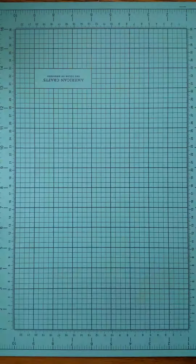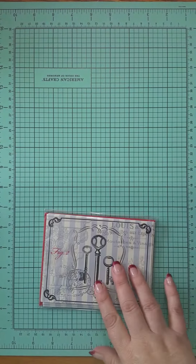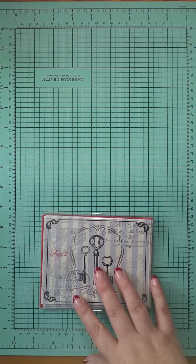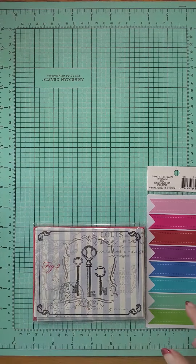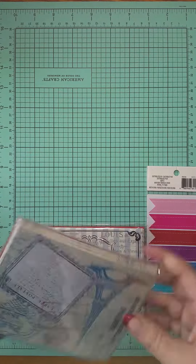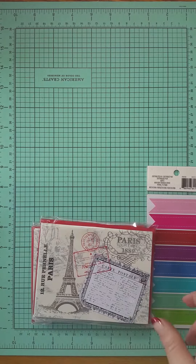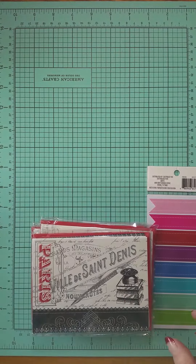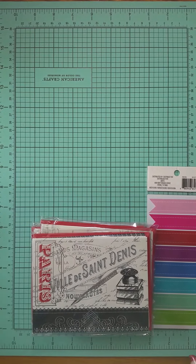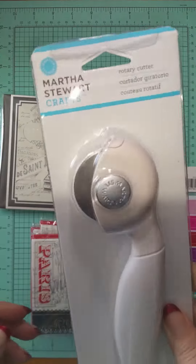This is some stuff that I bought. I've actually got a couple of these because I like to have blank cards. I got this at Michael's a few weeks ago. I like to embellish these and send them as thank-yous.